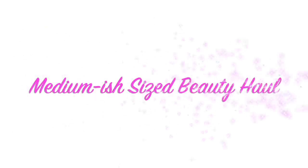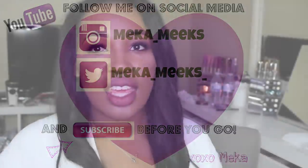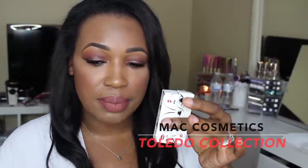Let's first get started with MAC. I picked up a couple of things from their Toledo collection. I picked up two lipsticks — the first one is in the shade Oxblood, which is this beige pinky peachy nude shade. The second lipstick I picked up is in the shade Sen. I always have to pick up something from the limited edition special packaging collections — just something about them, I just need them in my life.